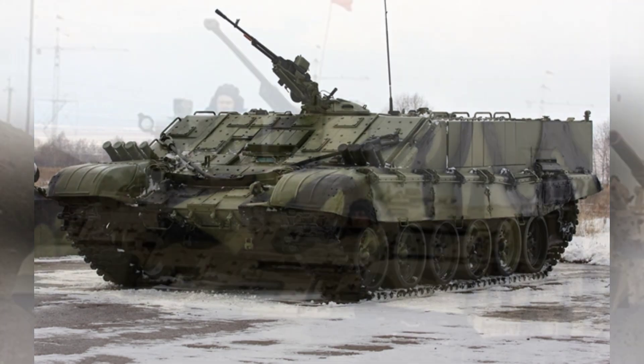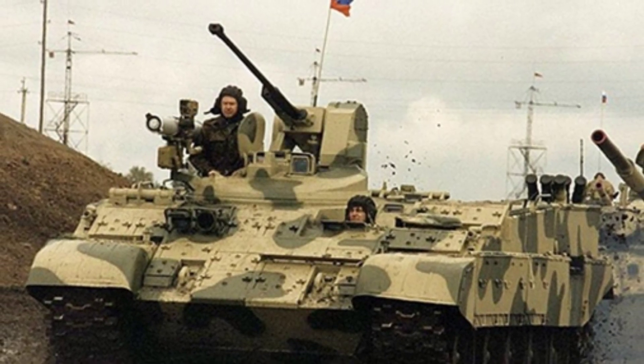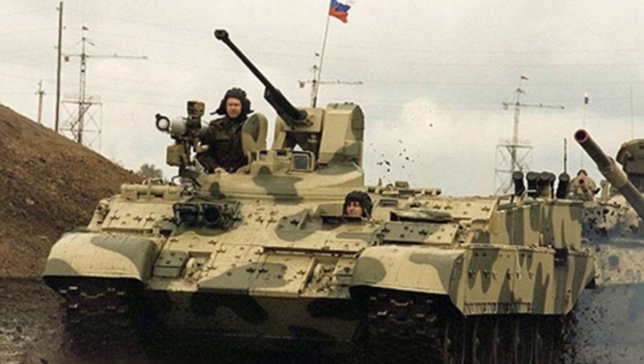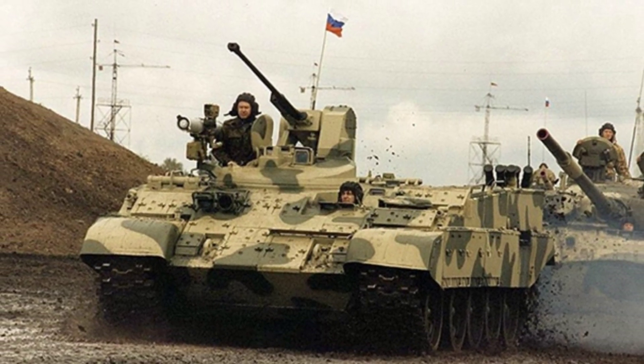As a modified weapon, the BTRT unexpectedly has an air conditioning system, providing a more comfortable combat environment for soldiers. The infantry fighting vehicle also has a three-defense system.